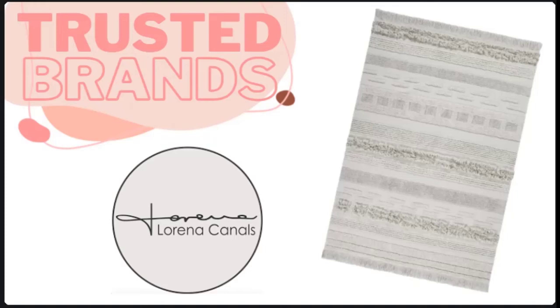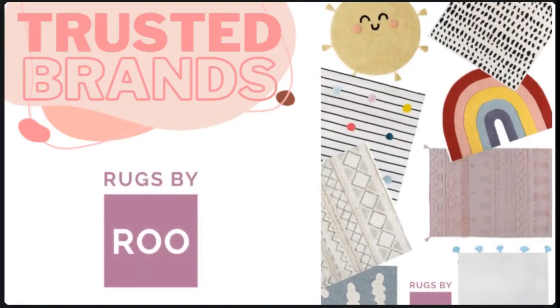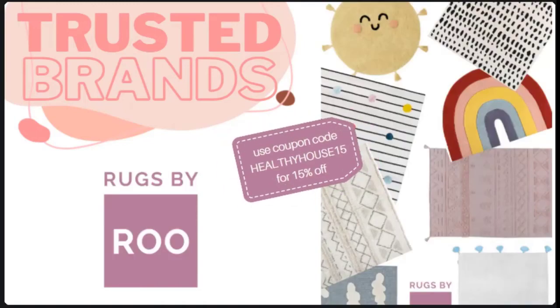Another option is Lorena Canals — she has rugs that are 100% handmade by artisans who spin and dye the cotton fibers. Because the natural fibers chosen are mainly cotton and wool, these rugs are 100% washable, perfect for kids' spaces, and all the rugs are colored using natural dyes. Her rugs are available on Amazon as well. Rugs by Rue is one of my absolute favorites — Sandy Wong, the creator, is also a mom, which means she cares deeply about the quality of the products she offers. She chooses the most sustainable brands and strives to find the most ethical solutions in her industry. She was so kind to offer a 15% off coupon if you use code HEALTHYHOUSE15 when you check out.